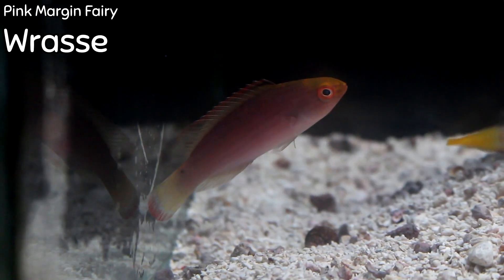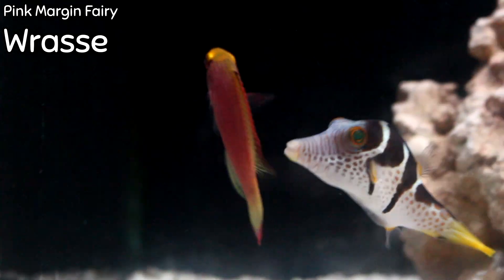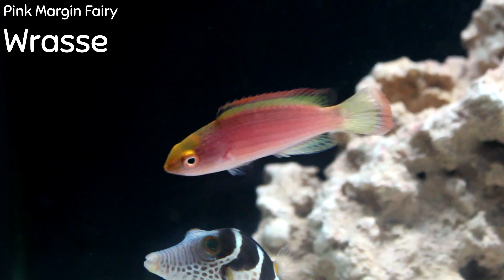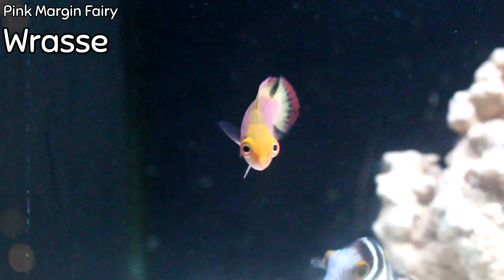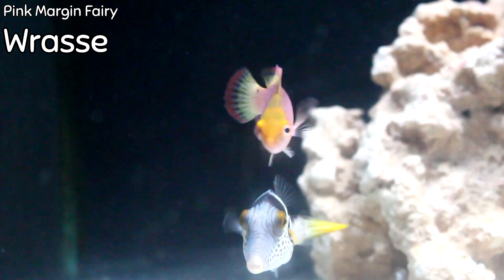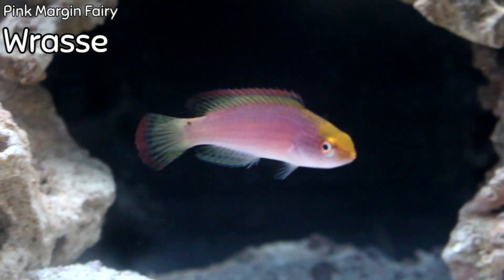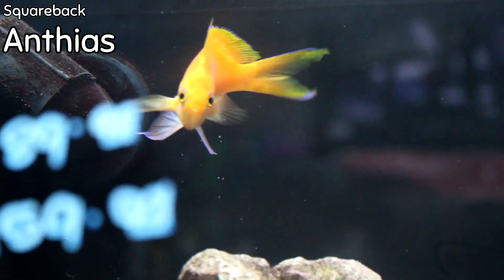It's taken us a while to get one back in stock, but the pink margin fairy wrasse is back. I don't expect we'll have this guy very long, but what a gorgeous fish. If you want a reef wrasse with a lot of color that stays out, has a good personality, and great compatibility, you'd be hard pressed to find something better than the pink margin fairy wrasse.